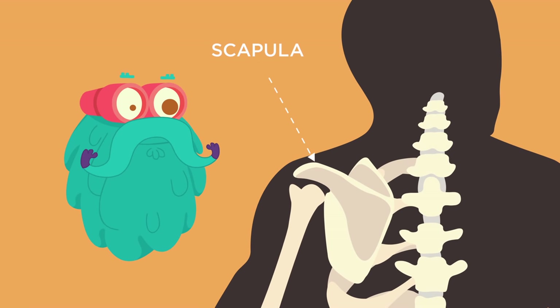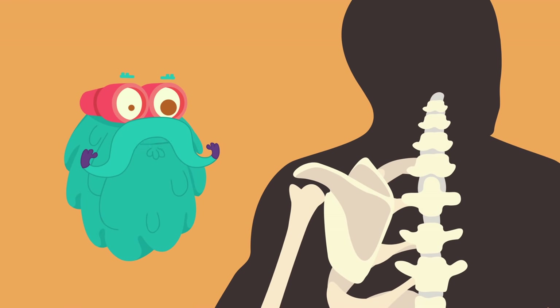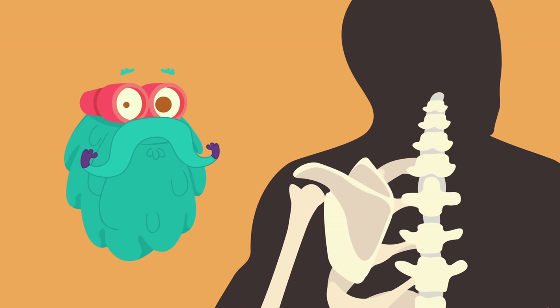Scapula! It is a triangular shaped bone that is protected by surrounding muscles. It is commonly called the shoulder blade.